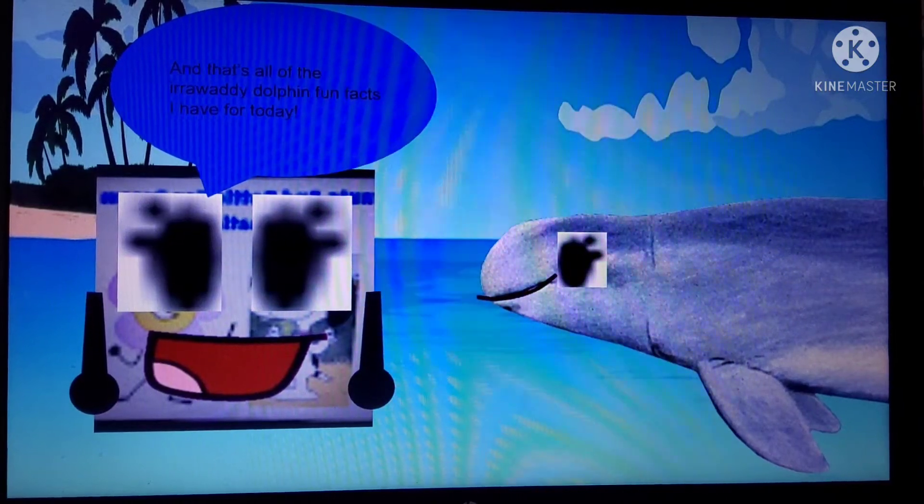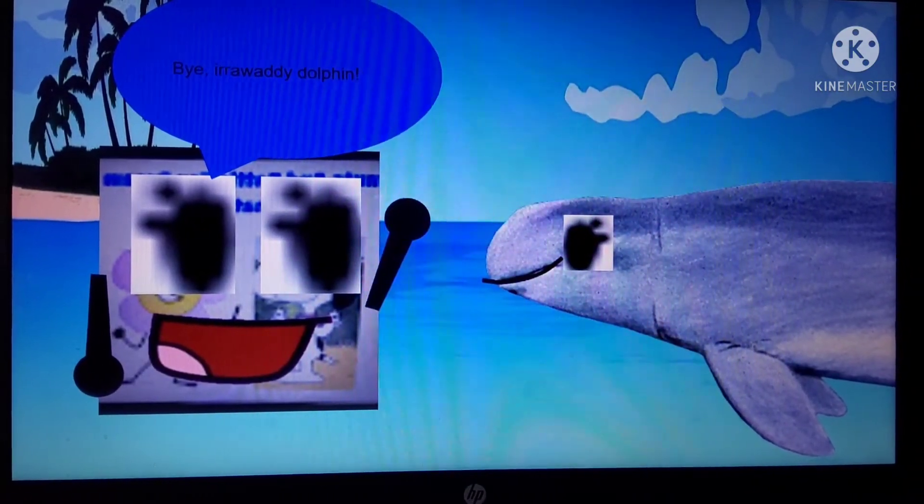And that's all of the Arawaldi Dolphin fun facts I have for today! Yes! I have to go now! My family is waiting for me! Alright! Bye Arawaldi Dolphin! Thanks for learning fun facts about me! See ya real soon!